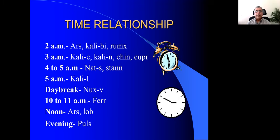4 to 5 in the morning — Natrum sulph and Stannum metallicum. Stannum is a drug with specific affinity for the chest; they complain of weakness felt inside the chest, everything feels weak and empty, and expectoration can be sweet or salty. 5 AM — Kali iodatum. When symptoms are worse at daybreak — Nux vomica. Symptoms worse between 10 and 11 in the morning — Ferrum metallicum. Most think of Natrum mur and Sulphur for 11 AM aggravation, but Ferrum is another to keep in mind. At noon — Arsenicum album and Lobelia inflata. Evening aggravation — Pulsatilla.